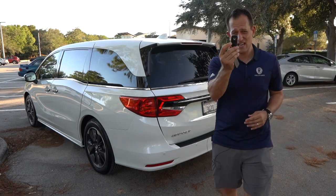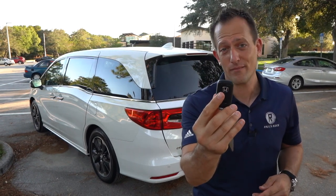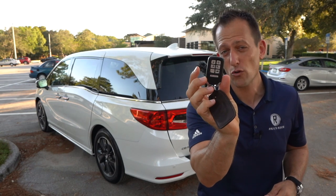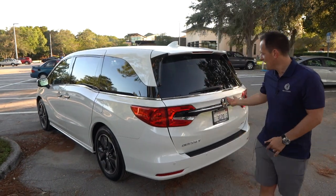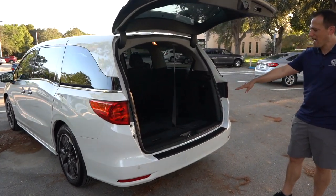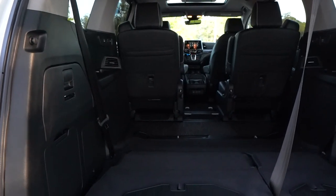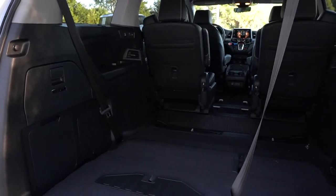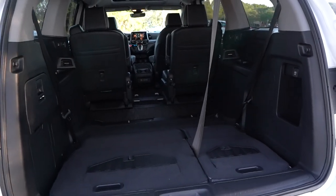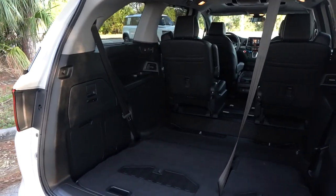Before we get into the cargo area, let me show you the key — it's your standard Honda key fob, tasteful, light, and has buttons to open and close the side doors as well as remote start. Opening the rear hatch, you already have those stowaway second-row seats nicely in the floor. Even if you don't have a family — say you're in a rock band — this minivan is going to decimate what you could do with an SUV. With the third row up, you get 32.8 cubic feet of space. Right now with the seats stowed you're looking at 140.7 cubic feet, and fold down the mid row and you get 144.9 cubic feet.